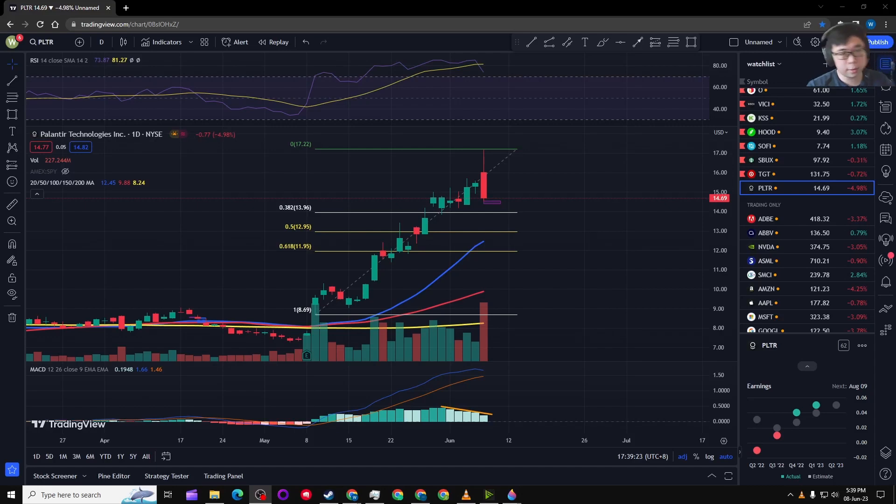Welcome to Palantir's technical analysis for June 8th, 2023. The RSI has just entered the overbought zone, which means we might see a drop in Palantir's share price for at least a few days until the RSI goes back to less overbought territory — below the 70 line.